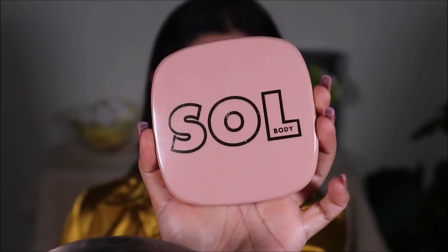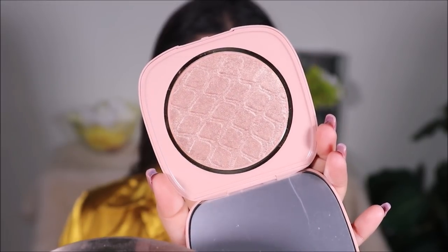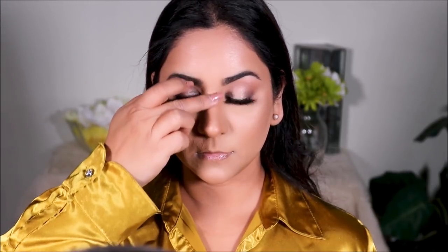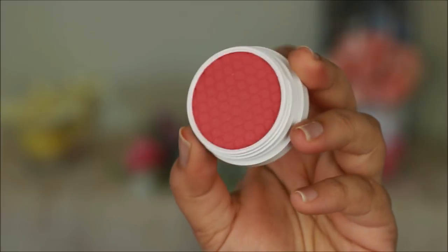For highlighter, I'm experimenting with a body highlighter — the SOUL body highlighter in Golden — to see how it performs on my face. I'm using just a tad bit since it's an experiment. For blush, I'm using Growth Flirt from ColourPop, which is a super shock blush.